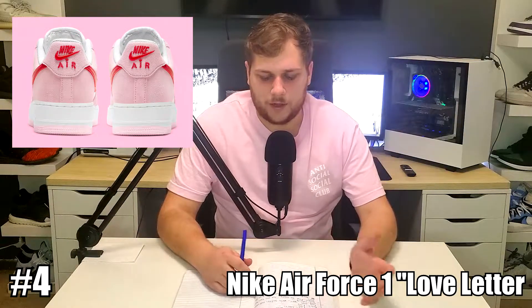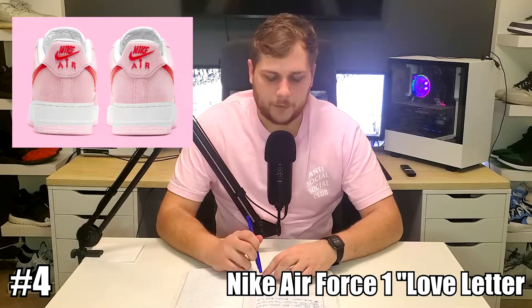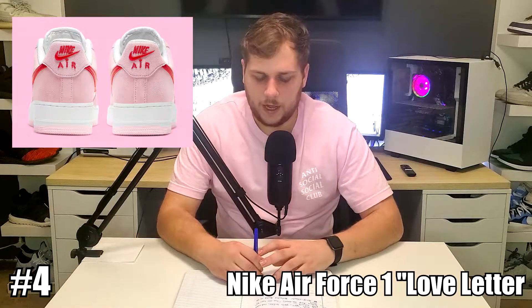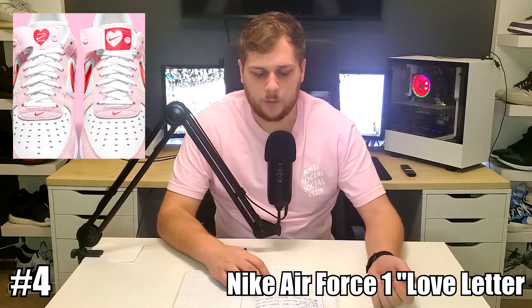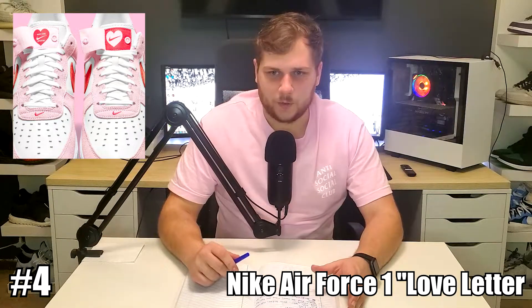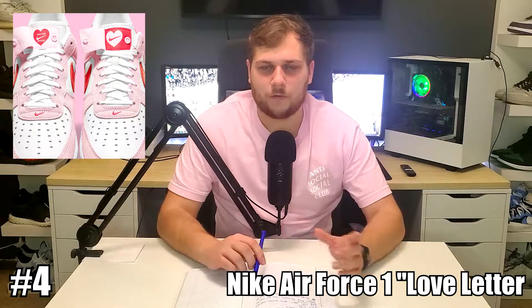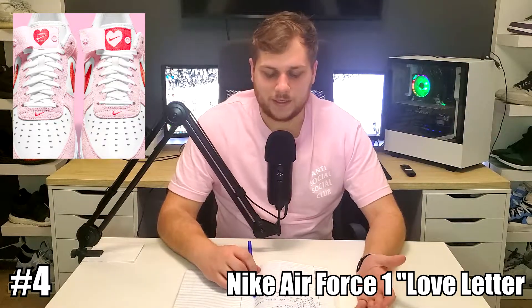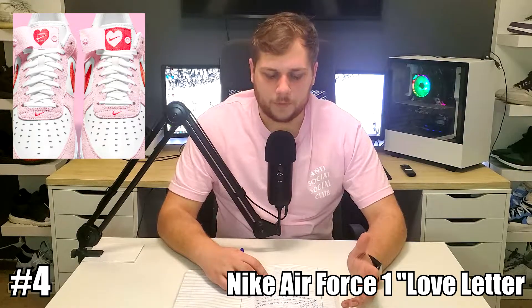It's got a pink suede upper with some white leather all over it, kind of like a normal Air Force 1, with a red swoosh, and the outsole is pink. There are actually tongue flaps on this sneaker. If you open them up, one side says 'True Love Since 82,' which is pretty sure the release year of the Air Force 1. The other is a heart with a Nike symbol. And normally where the perforated parts of the Air Force 1 are just little dots, they're actually heart cutouts — which sold it to me for number 4. I like that little detail, it's pretty cool.